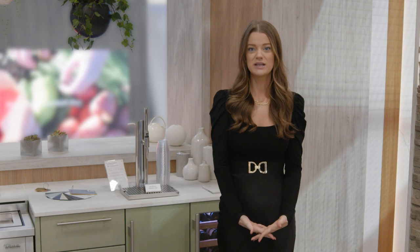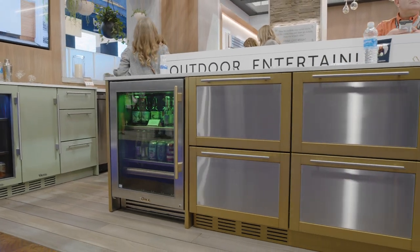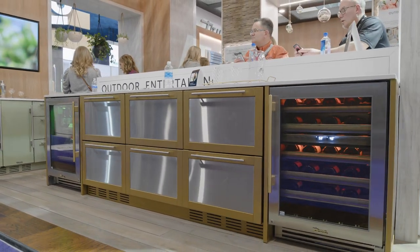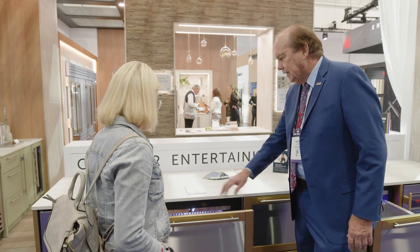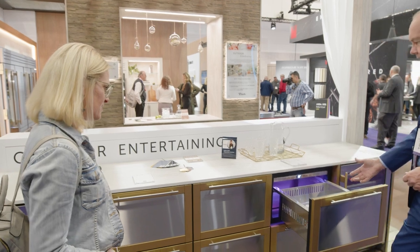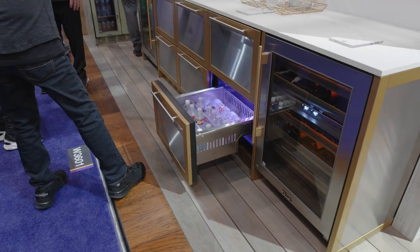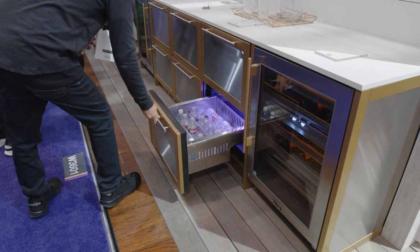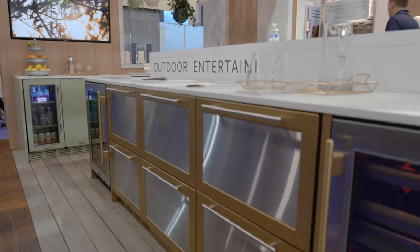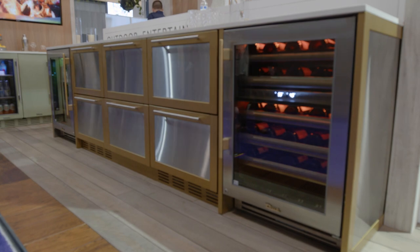Our last space in our outdoor kitchen is this beautiful mixed-metal display. On one side, we have our 24-inch beverage center and then our dual-zone wine cabinet on the other. Inside of that, we have a set of freezer drawers, refrigerator drawers, and even some dry cabinet storage space. It's all shown in stainless steel with our brass hardware, and we chose some complementary cabinets to pull all of that look together. It complements the sage and stainless display just perfectly and really shows all of those customization options available for outdoors.